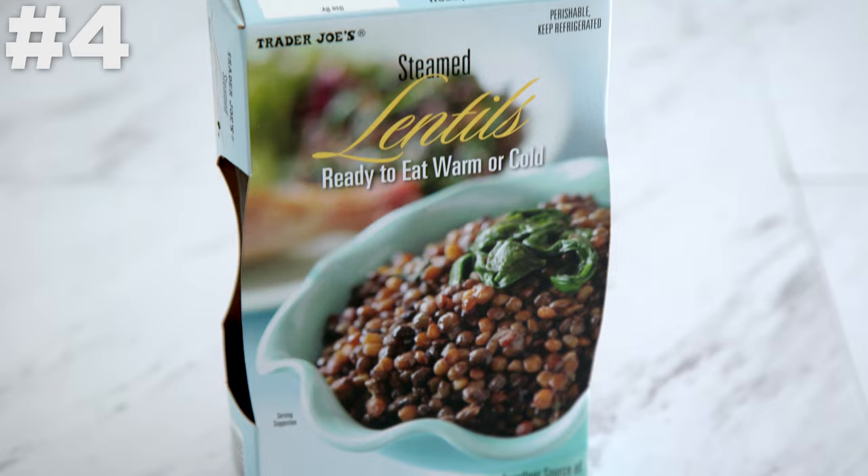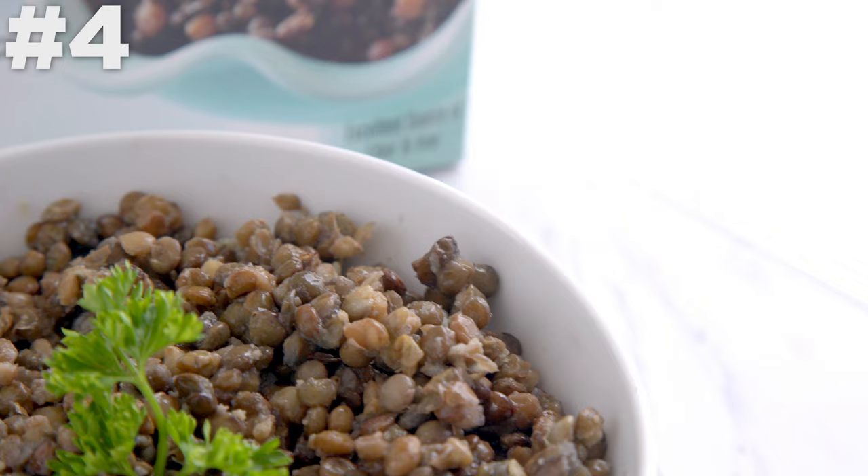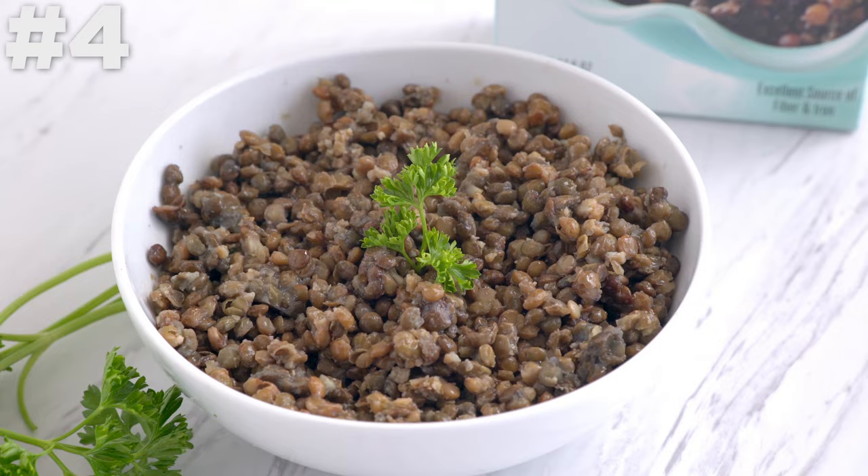Lentils. Also found in the produce section are these pre-packaged lentils. I love lentils — they're a great plant-based ingredient that's high in protein, but cooking them is kind of annoying. These are pre-cooked and ready to eat right out of the package cold, or you can eat them warm. So convenient, not expensive, and saves so much time.